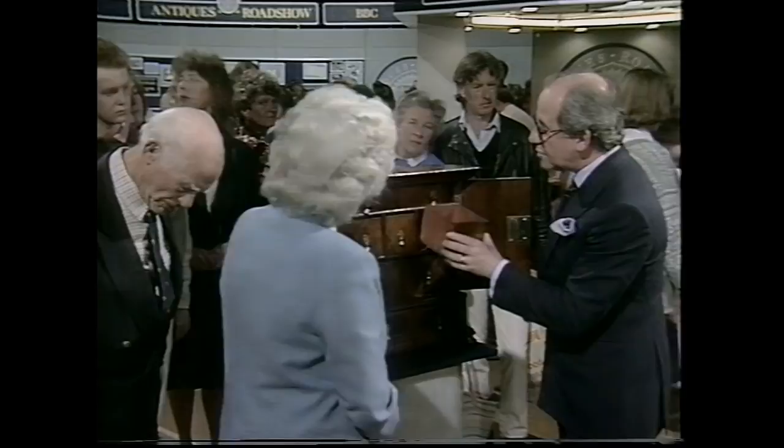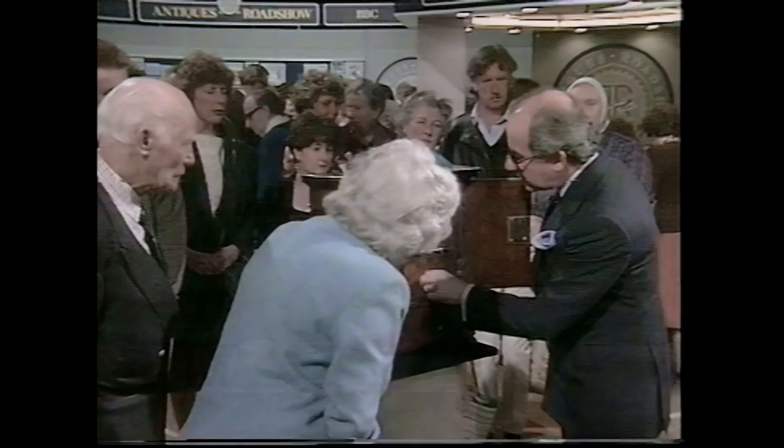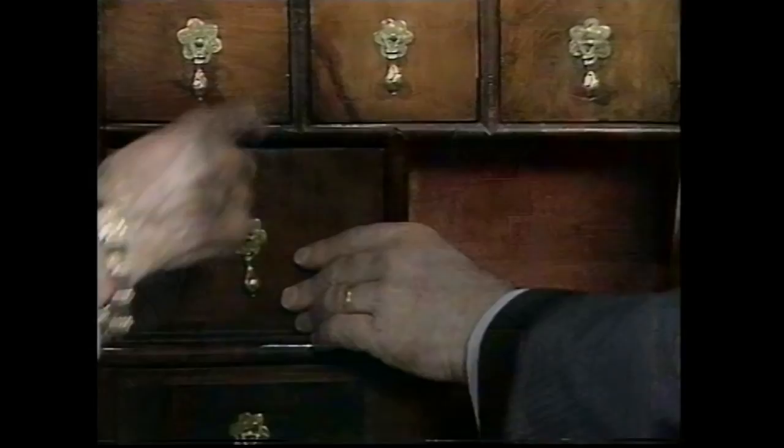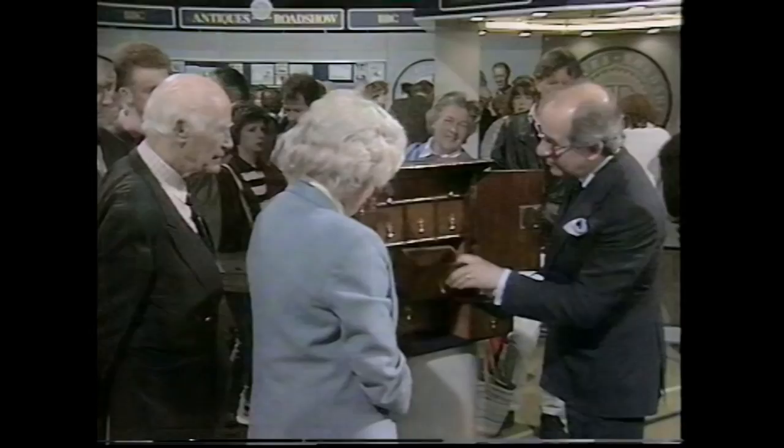This reddish stuff is all original — it was a sort of preservative they put on at the time. There's one thing that does intrigue me — there's a gap there. Something missing? It's a secret drawer, isn't it? Yes — you take that out and pull that out, and that's the secret drawer. How lovely — he wants a little secret.